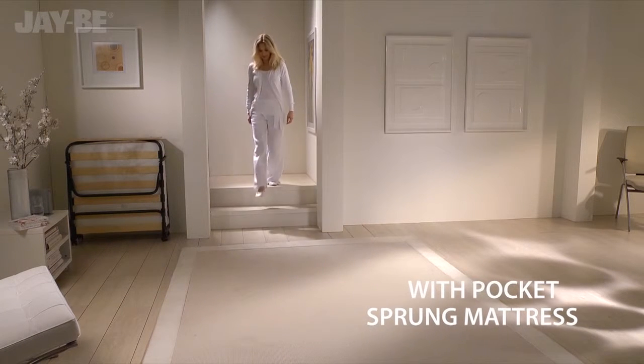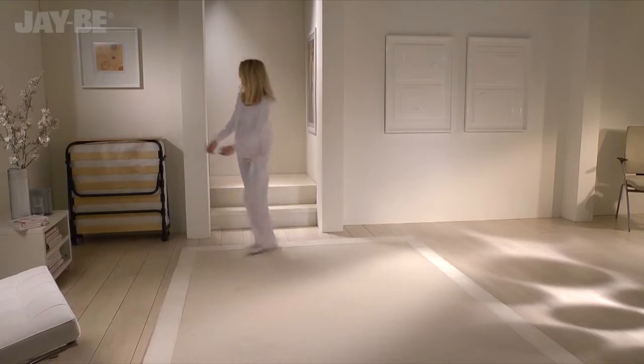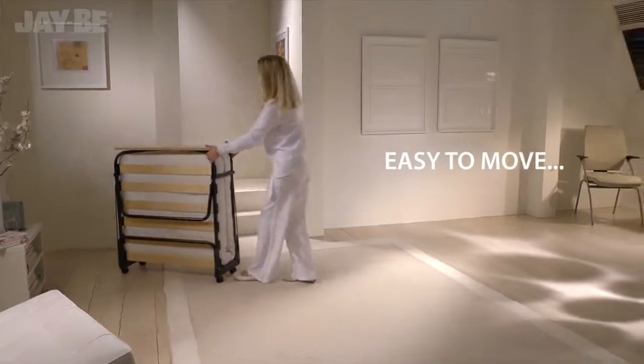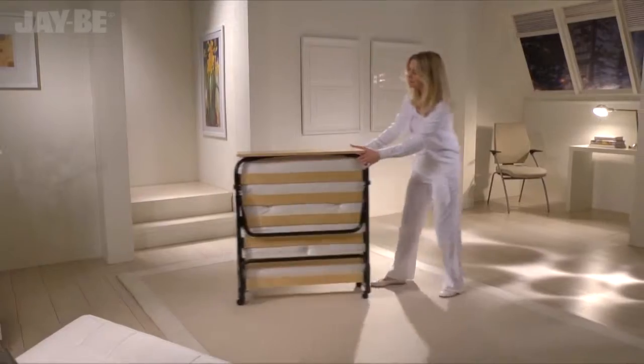Presenting JB's revolutionary pocket sprung folding bed, easily positioned to instantly create an inviting bedroom for your guests.